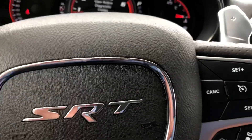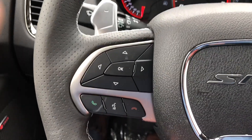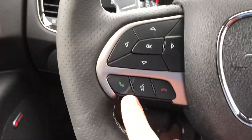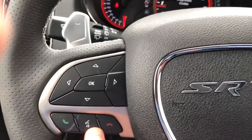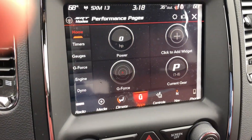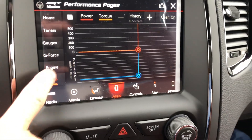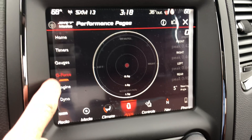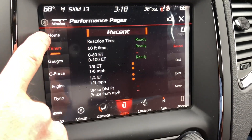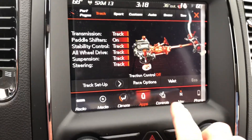You've got your cluster screen there. Adaptive cruise control buttons and cruise control here. This is how you operate your cluster screen. You can answer your phone while driving, it does voice commands, decline phone calls. G-force gauges and so on. As you can see, tons of fun stuff to play with here.